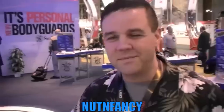Hey, guess what we found? Another Nut N' Fancy fan. What's up dude? My name is Dan McClay from Las Vegas. I watch Nut N' Fancy on YouTube. I love it. I get a lot of information about guns on there.